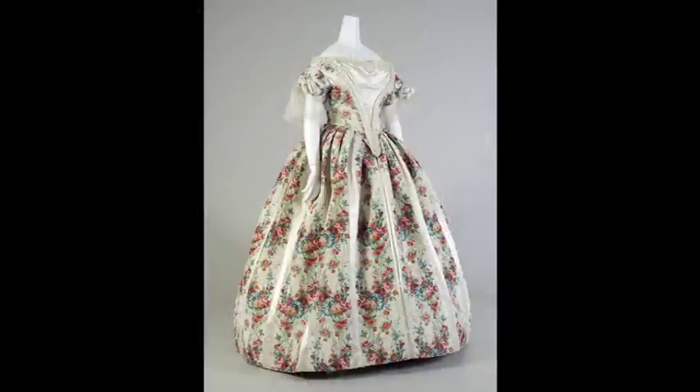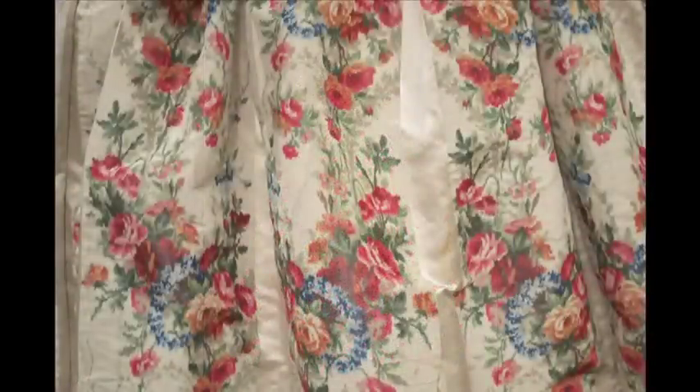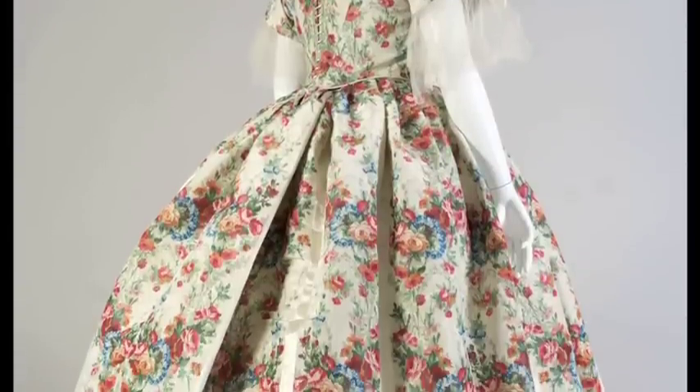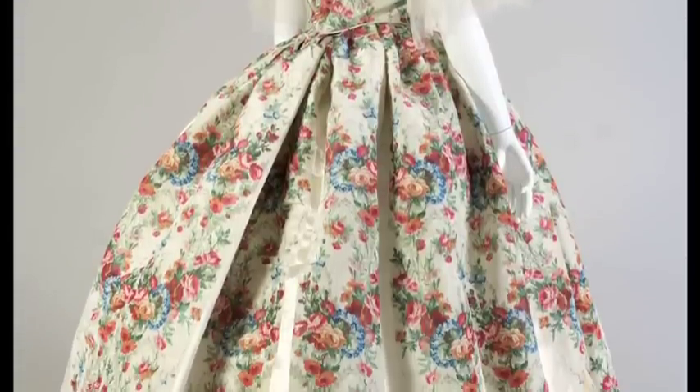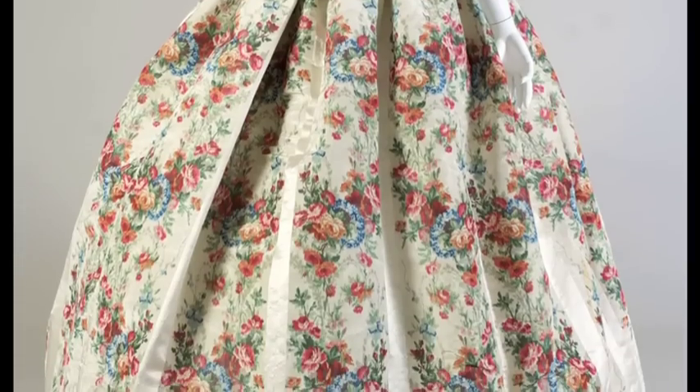This evening dress has been warp printed with a large-scale floral pattern. The fabric also combines two different weave structures. The vertical bands of printing are taffeta or plain weave, while the solid stripes are satin weave. The satin stripes have a sheen that contrasts with the printed ground.